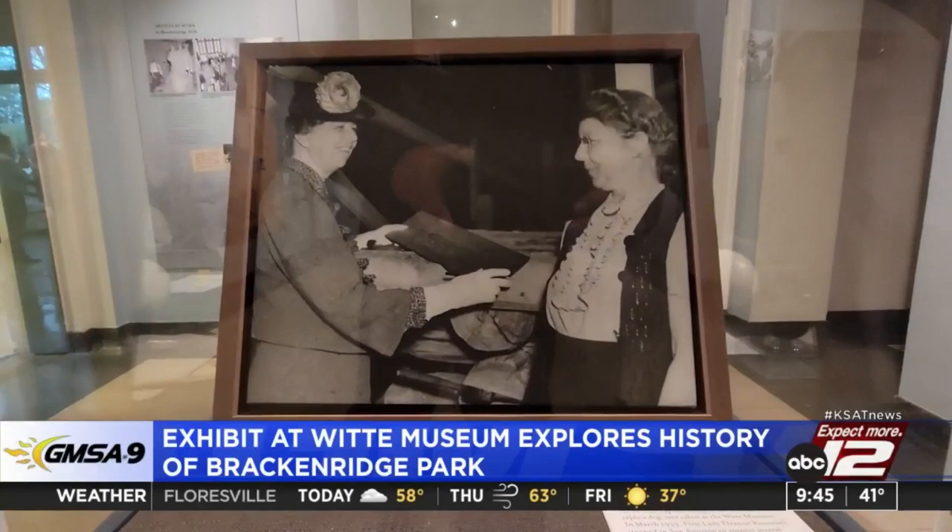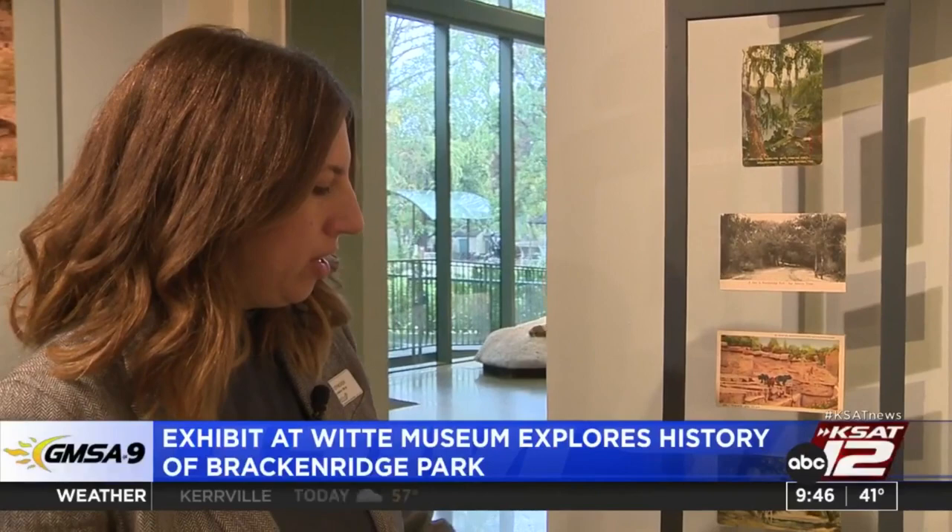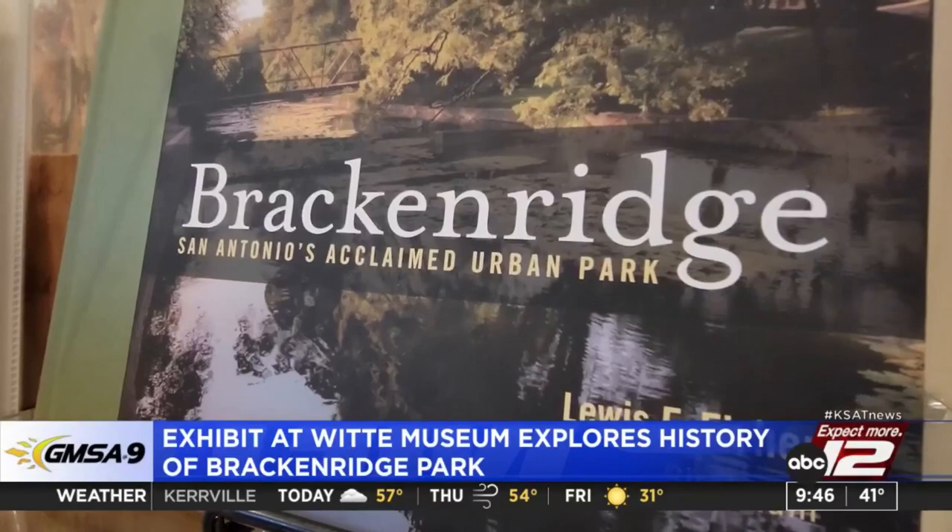Up to 12,000 years ago, people were settling here, meeting here, gathering on the riverside, and people still do today. The latest exhibit at the Witte Museum dives deep into the history of Brackenridge Park. It's mostly from the early 20th century. We can see here the bear pit at the zoo, and the bison before, when they were on the land that is now the golf course.